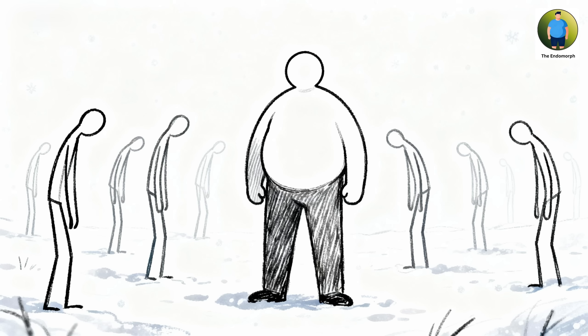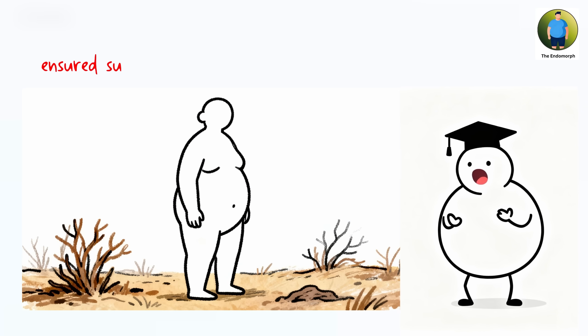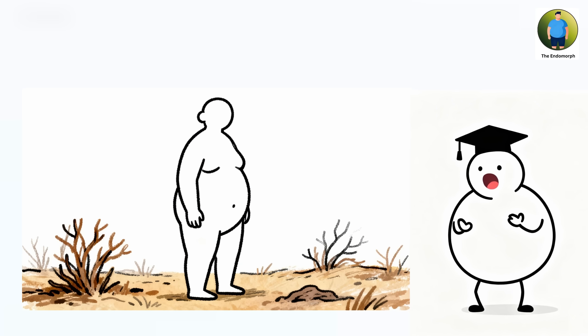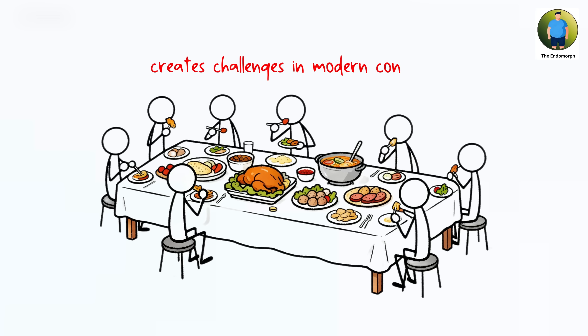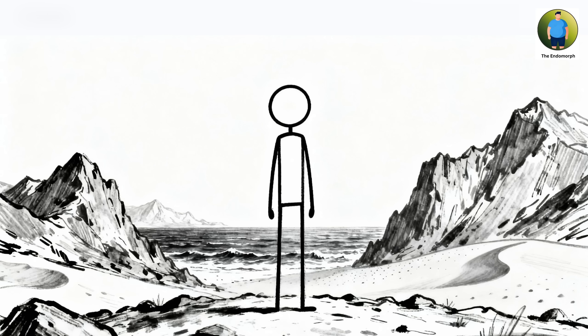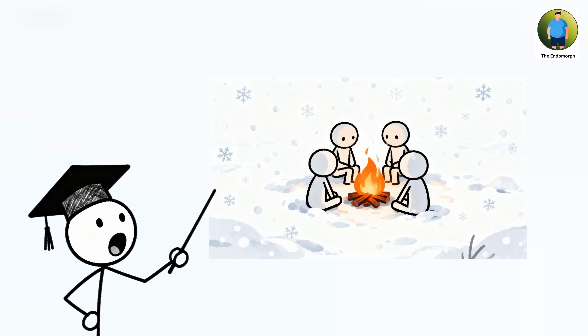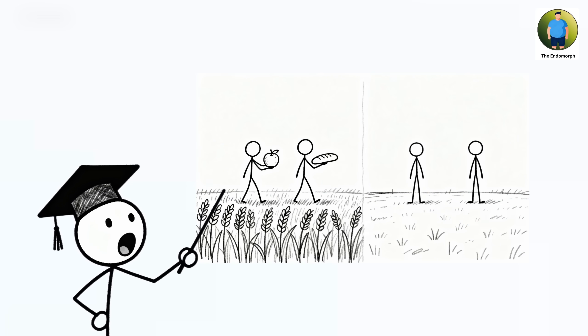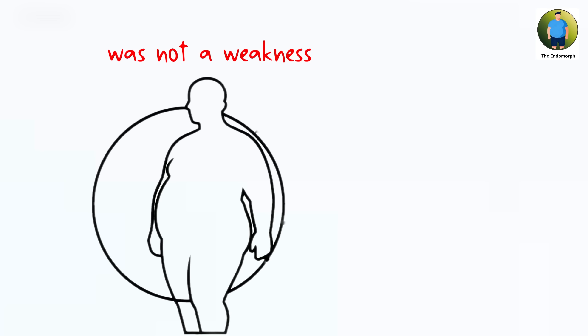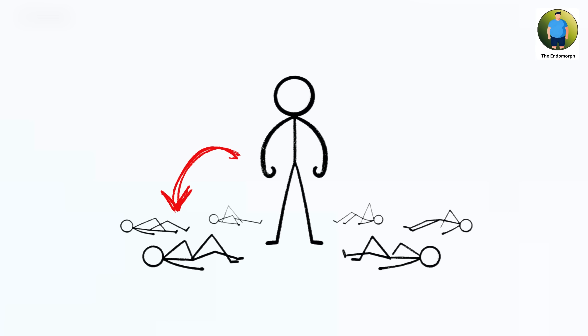Similar metabolic adaptations appear in populations that faced severe seasonal variation or frequent resource scarcity. For early humans experiencing feast-or-famine cycles, the ability to store energy during abundance then draw on reserves during scarcity allowed survival through months of limited food that would have been fatal for less metabolically efficient builds. The higher body fat percentage also provides insulation in cold conditions, reducing energy expenditure for thermoregulation. However, in food-abundant modern environments, the efficient fat storage leads to steady weight accumulation. Still, in the harsh environments where these adaptations evolved, this body composition was not a weakness but a precise adaptation for survival.